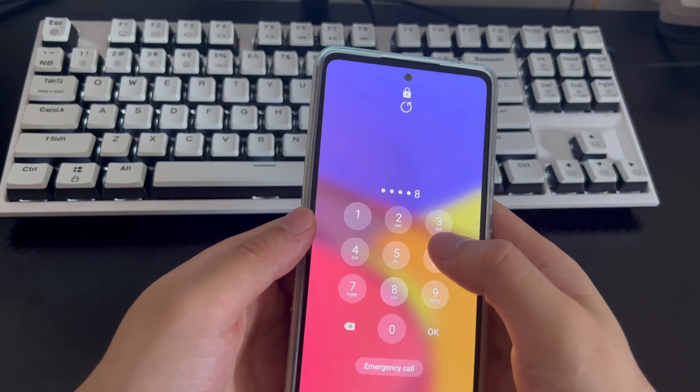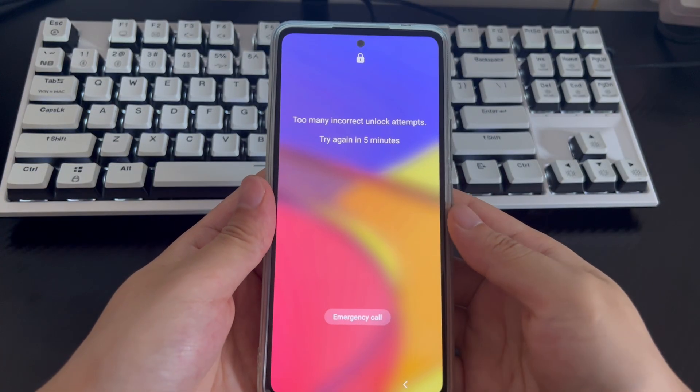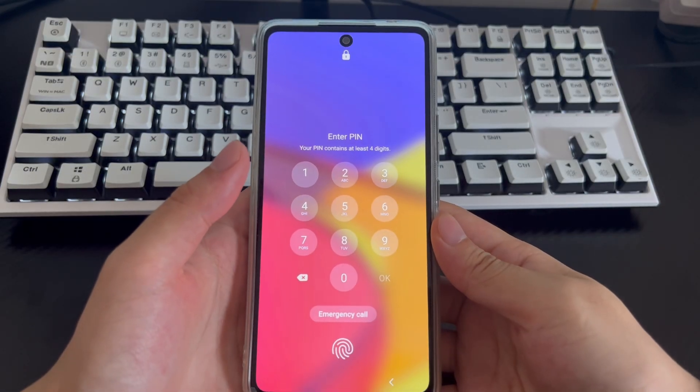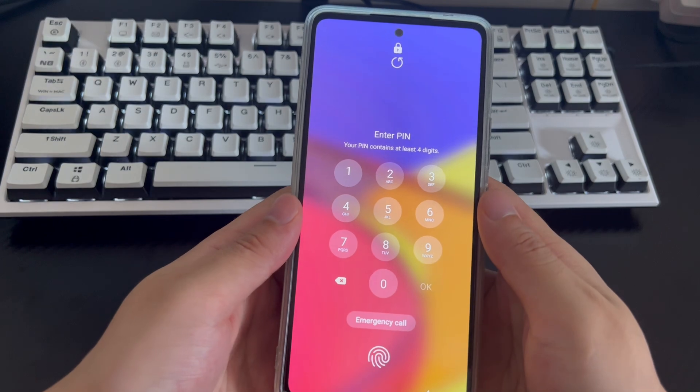When you encounter the problem of Samsung locked for 24 hours after too many incorrect unlock attempts, don't panic. You just need to patiently try the following methods to solve your problem. If the following methods do not work, you can try a few more times — we have experienced this situation.